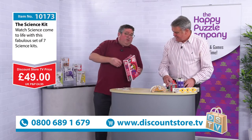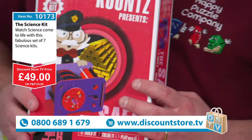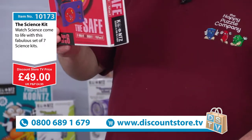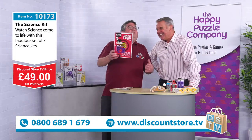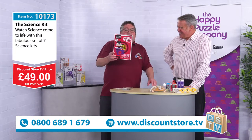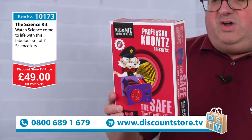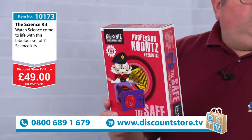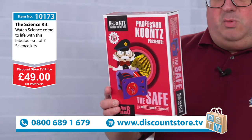The safe seems to have gone missing in this studio, but basically this is a kit which is going to allow you to discover the inner workings of a combination safe. It uses a rotary lock, which is a very common way of doing this, and that is your safe.